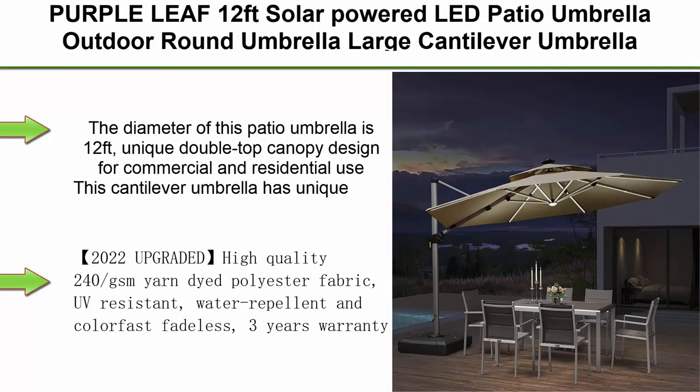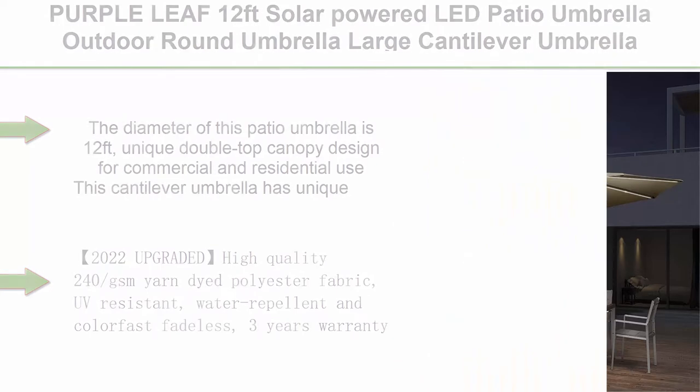Top 1: Purple Leaf 12 Feet Solar Powered LED Patio Umbrella, Outdoor Round Umbrella, Large Cantilever Umbrella with LED Lights, Windproof Offset Umbrella, Heavy Duty Sun Umbrella for Garden, Deck, Pool, Patio — Beige.